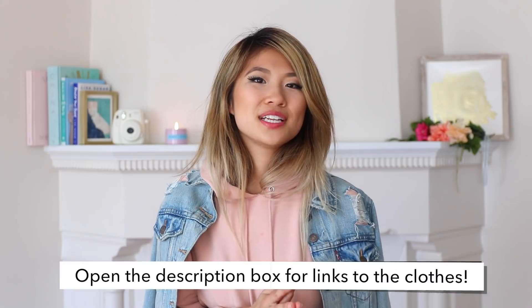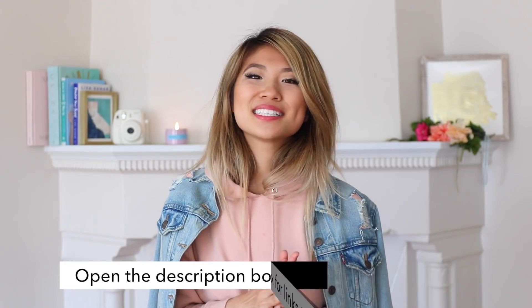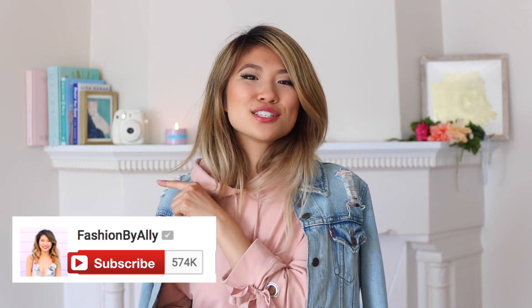All of the clothes in this video will be linked down below, so be sure to open up the description box because this video is shoppable. Be sure to give this video a big fat thumbs up if you enjoy my clothing hack series and want me to make more. Let's try to get this video to 20,000 thumbs up. Be sure to click the subscribe button and the notification bell so you never miss out on any of my videos. So without further ado, let's jump into this video!